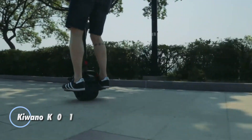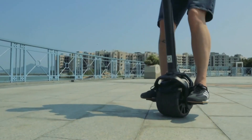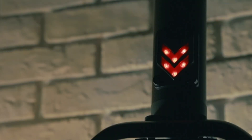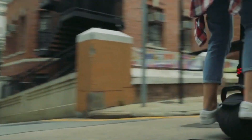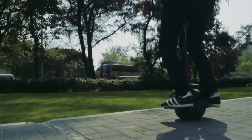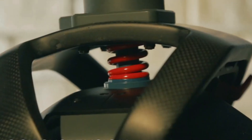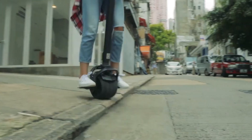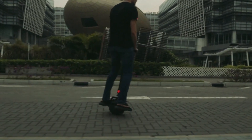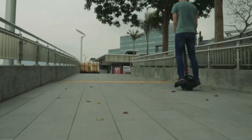The Kiwano K01 stands out in the world of electric scooters with its unique and innovative design. As the first electric scooter to feature a single wheel, it combines exceptional portability with thrilling performance, excelling on both city streets and rugged off-road trails. With a full charge taking around an hour, the K01 offers a range of 32 kilometers and a top speed of 20 miles per hour. Launched at a competitive price of $800, it caters to budget-conscious riders.